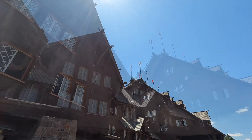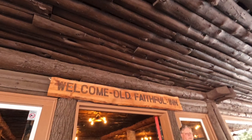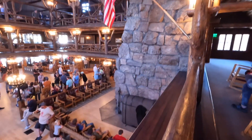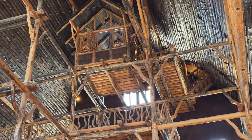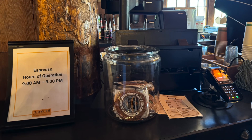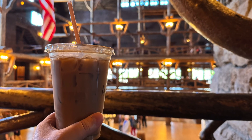Last stop is the Old Faithful Inn and maybe some coffee, and then we start our drive north to Bozeman because we fly home tomorrow. Old Faithful Inn was built by Robert Reamer in 1903 to 1904 and it's considered one of the largest log structures in the world. When it opened in 1904 it was equipped with electric lighting, which was very modern for the time, but they made it on purpose look old with crooked wood and lights that look like candles. It's really, really impressive.